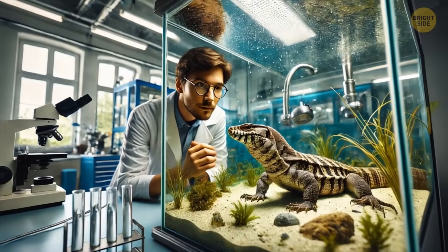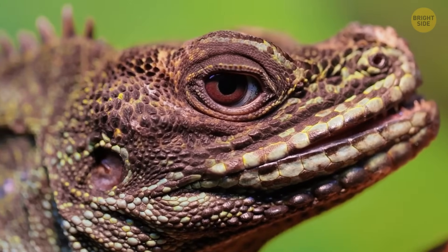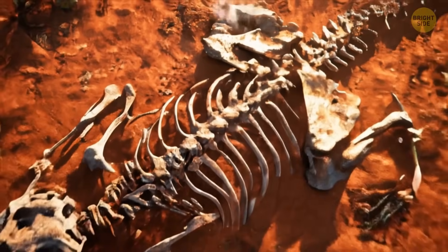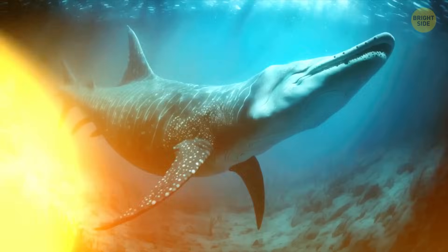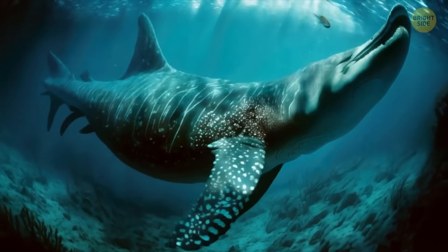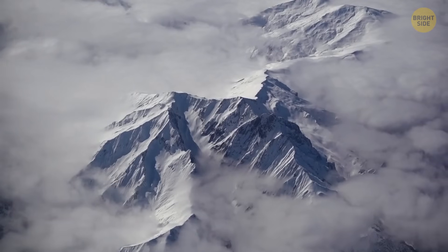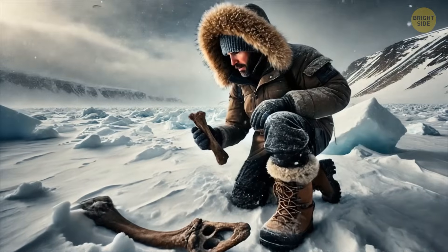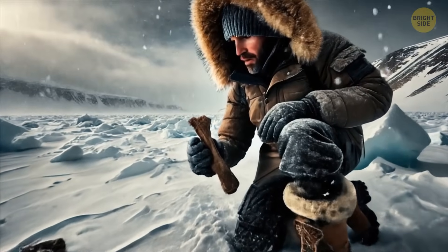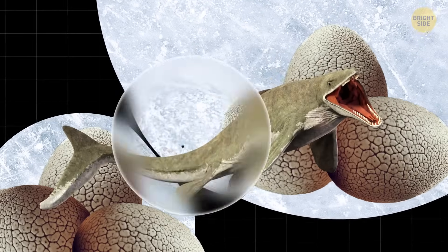Scientists did a lot of work and studied 259 types of living reptiles, like lizards and snakes, and their eggs. From this, they figured out that the mother who laid the egg was probably at least 23 feet long, not counting her tail. During the late Cretaceous period, this part of Antarctica might have been like a nursery. Paleontologists have found bones of tiny mosasaurs and plesiosaurs in the same area, along with bones from the grown-up ones.